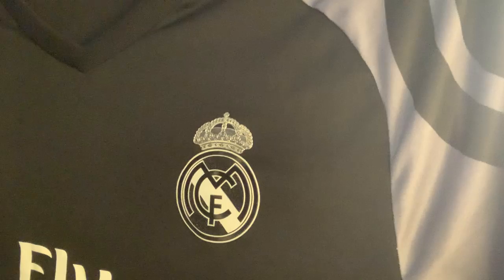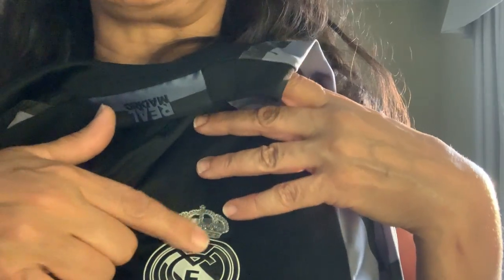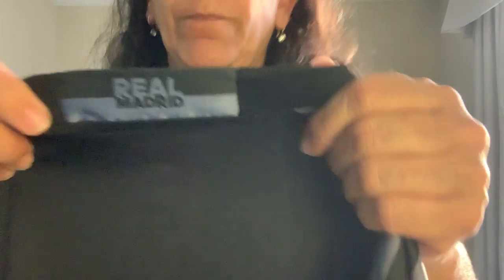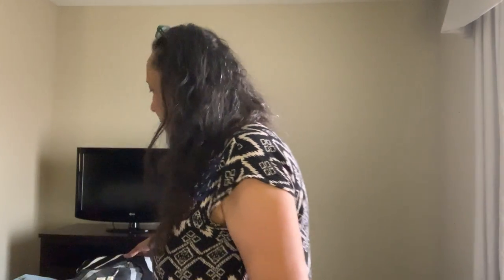Next is also a sports brand — Adidas. This is a soccer shirt. I first thought Manchester, but it says right here: Real Madrid. The size is worn off, so I'm guessing it's a men's small or medium, but it's in good condition — no snags, nothing like that.